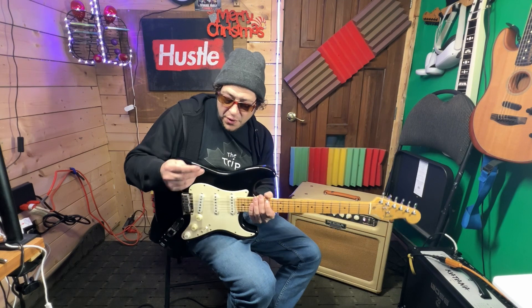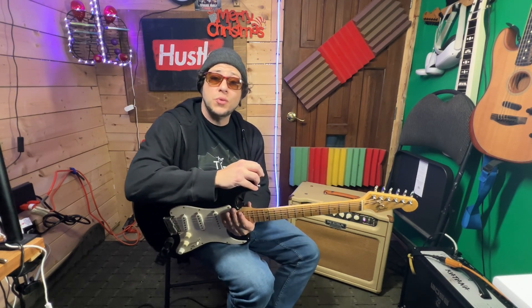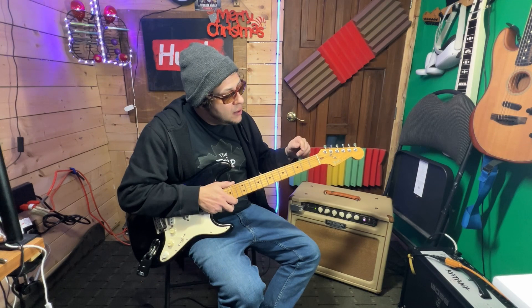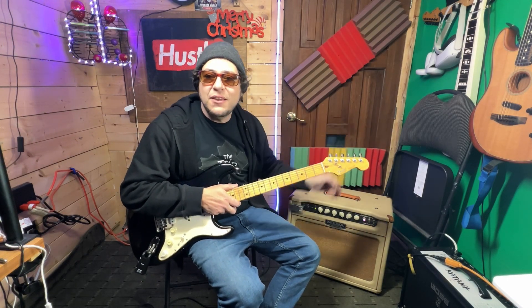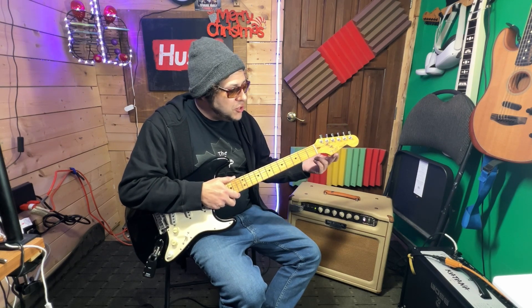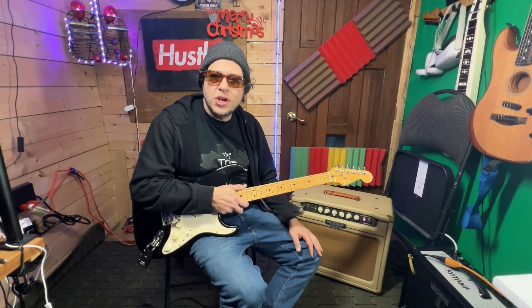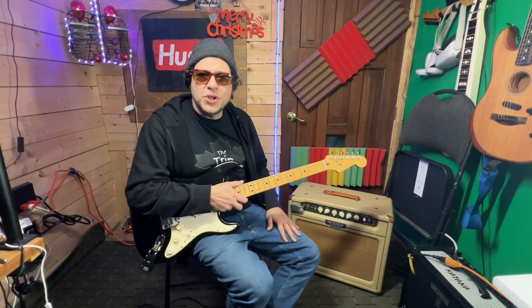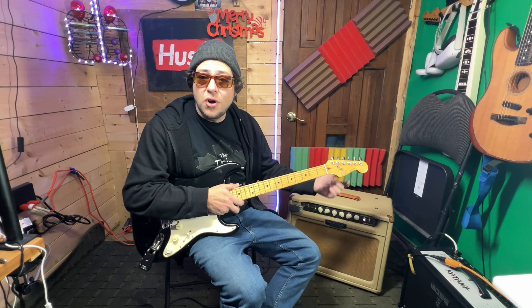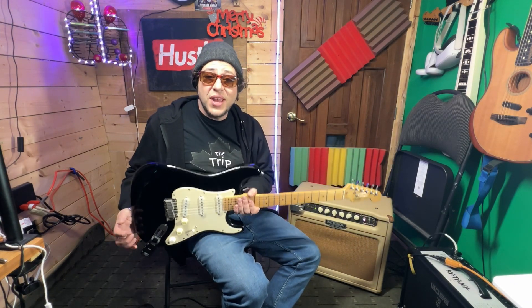We'll also say this was the first standard Stratocaster offered by Fender after the Dan Smith era of Stratocasters, which had some strange features like an input jack repositioned. They had a small headstock with a 70s-style cascading Fender logo. In '83, they started going back to just a standard silver design, which carried on into the 90s, until the late 90s when the 50s spaghetti logo started to come back as reissues. It became quite the standard, and this pretty much exact model was the standard for quite some time.